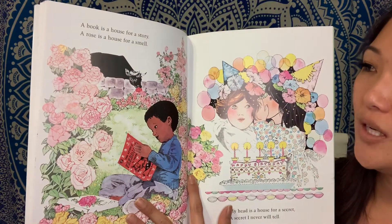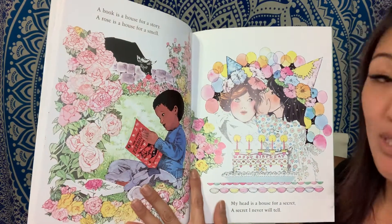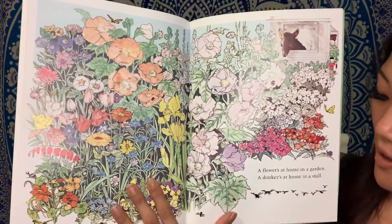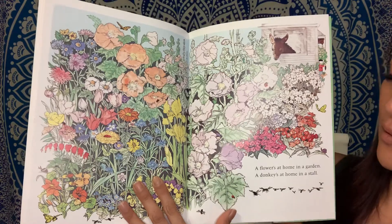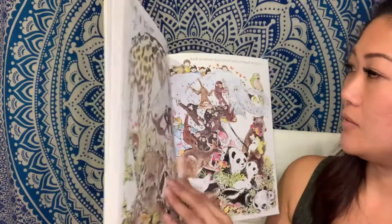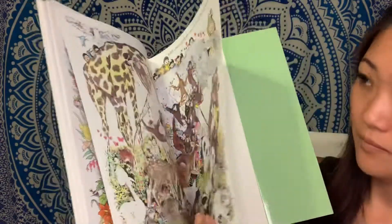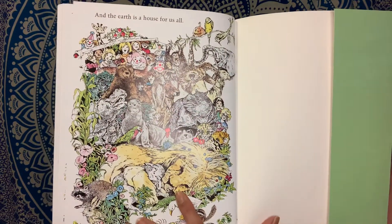A book is a house for a story. A rose is a house for a smell. My head is a house for a secret — a secret I never will tell. A flower's at home in a garden. A donkey's at home in a stall. Each creature that's known has a house of its own. And the earth is a house for us all. Yes, it is.